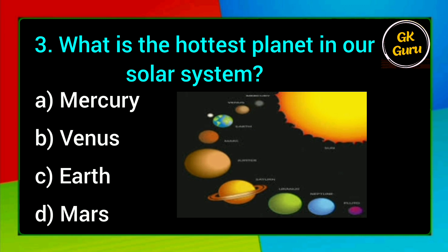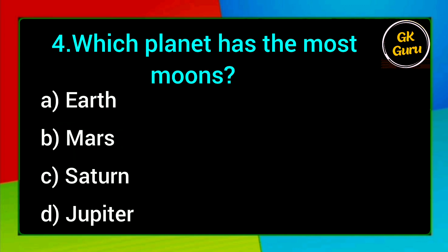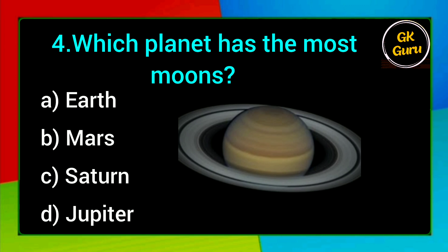What is the hottest planet in our solar system? A. Mercury, B. Venus, C. Earth, D. Mars. Answer: B. Venus.